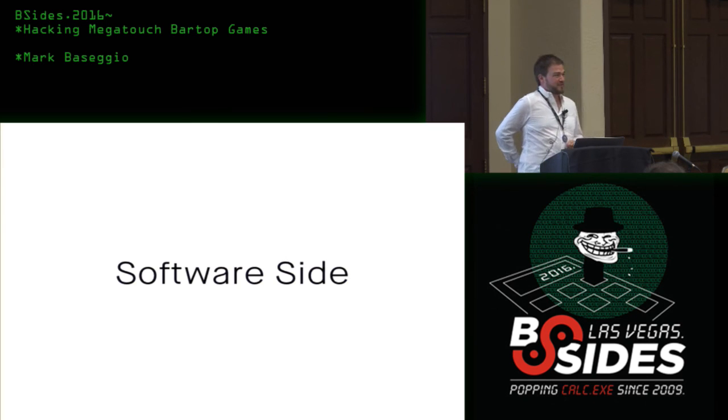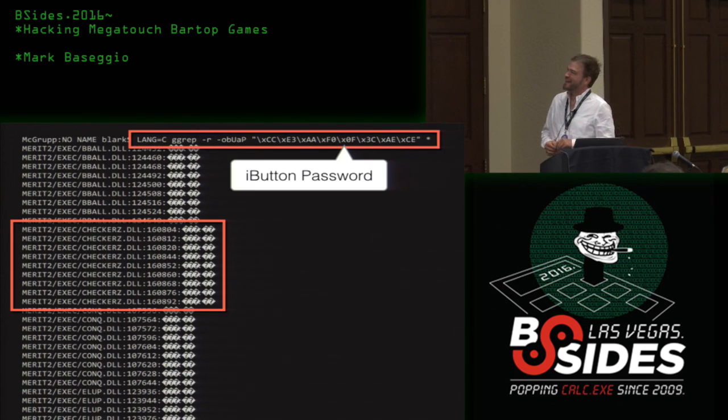I did a little bit of work on the software side too, because when you're doing hardware stuff it's hard to work in isolation — these things interact closely. My buddy Jer helped out with IDA since I'm not so hot with it. What I did do was grep through all the Megatouch files, and there were about 2,000 references to the key in clear text on the hard drive. The actual encrypted payload was in the DLLs as well.